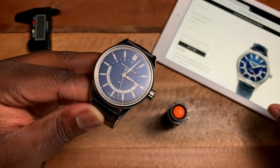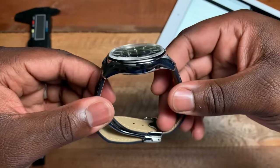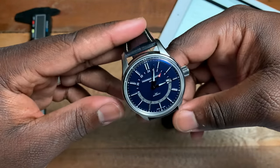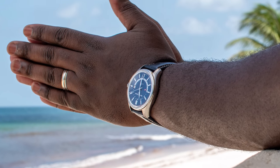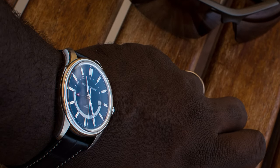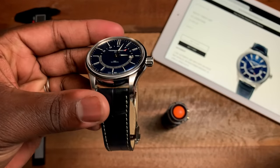I hope you guys enjoyed the review. I had an opportunity to take this on vacation — and GMT and traveling just all go together — so I really got a chance to enjoy the watch. Hope you guys enjoyed the review and I'll catch you later on the channel.